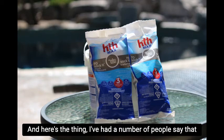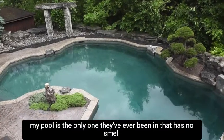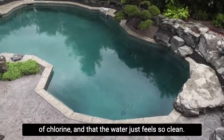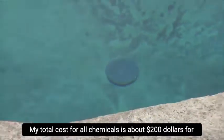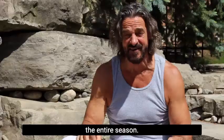That's it. I've had a number of people say that my pool is the only one they've ever been in that has no smell of chlorine, and that the water just feels so clean. So that's the story of how I get and maintain perfectly clear water all season long. My total cost for all chemicals is about $200 for the entire season.